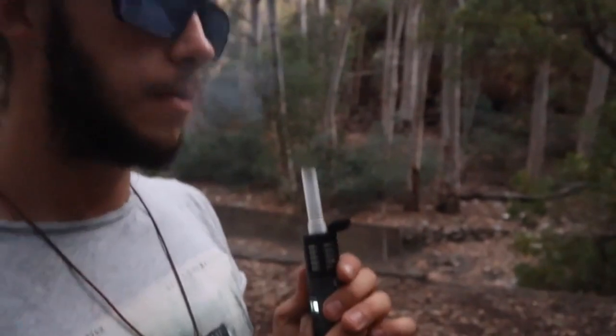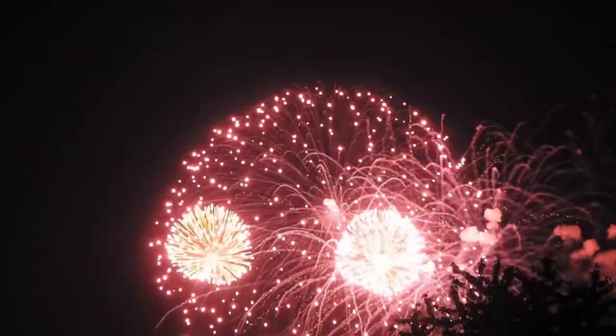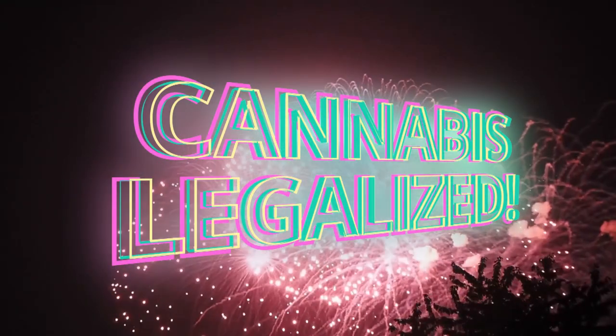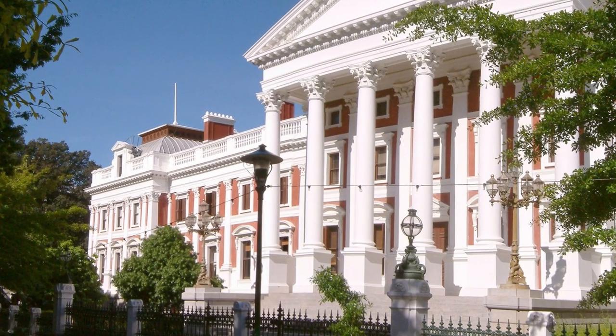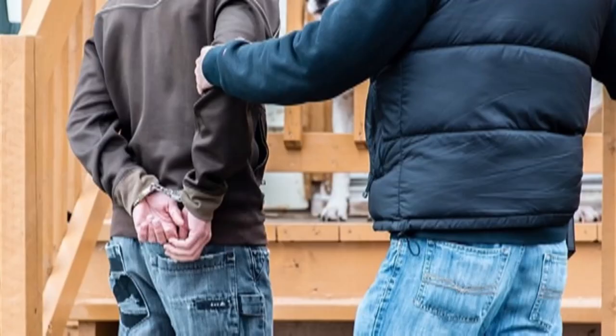Cannabis is becoming legal and the industry is booming. But don't celebrate just yet. Even though the Constitutional Court has given weed the green light, the old laws are still in place. You can still be arrested for buying or selling weed.